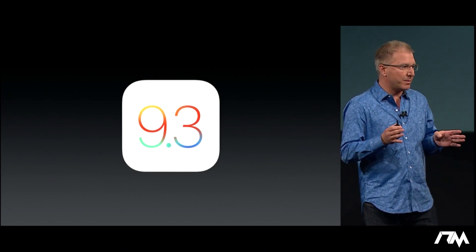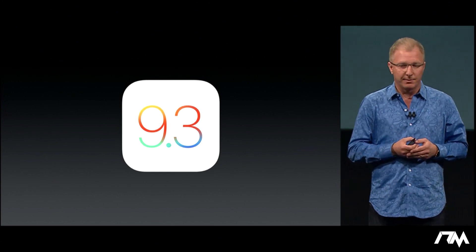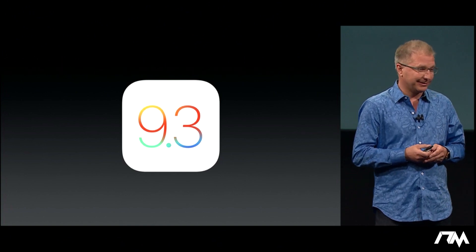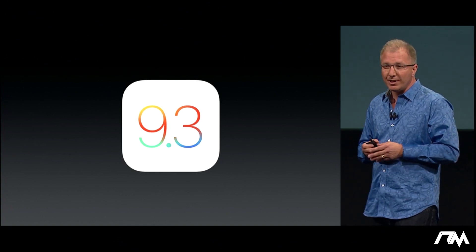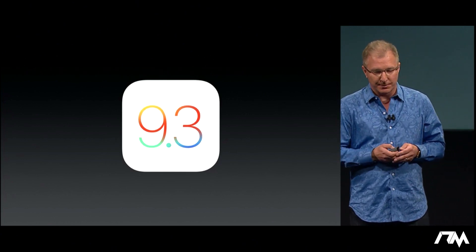For the last couple of months, we've been publicly testing and previewing iOS 9.3, which is one of the biggest dot releases we've ever done. It adds some new innovations as well as improvements to a wide range of apps. I'd like to share some of the highlights with you.